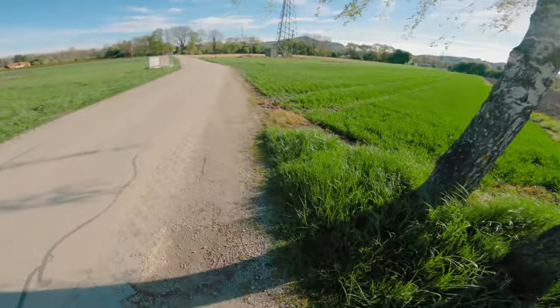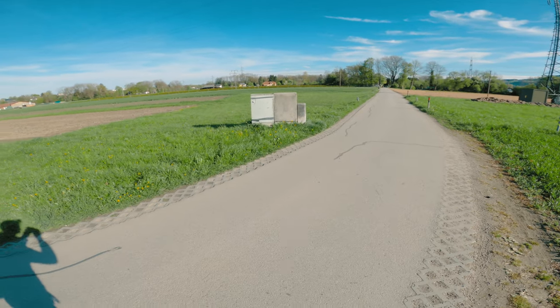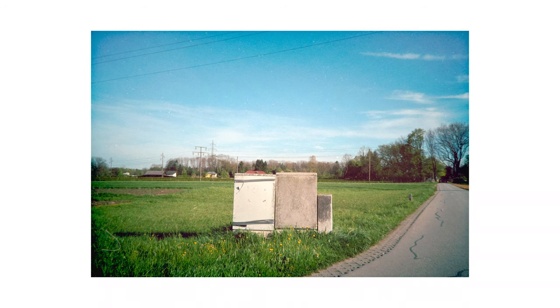Then I continued my walk and came across these electrical boxes, which I thought could work as a subject. Here's my attempt and I think it actually works pretty well. I'm also enjoying this simple composition.